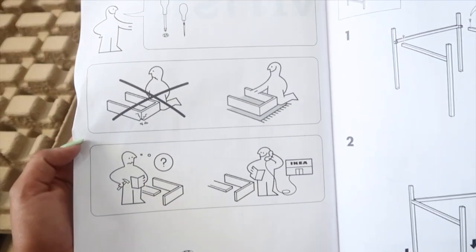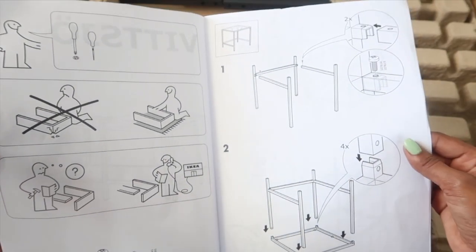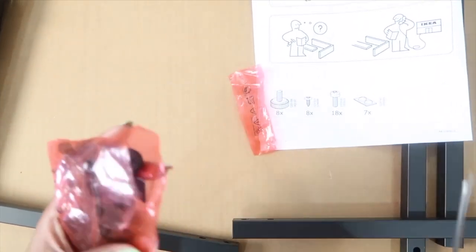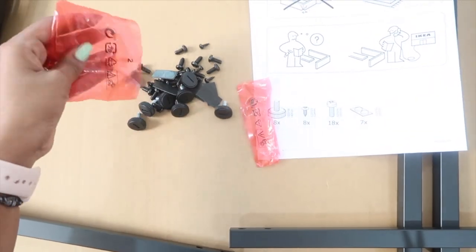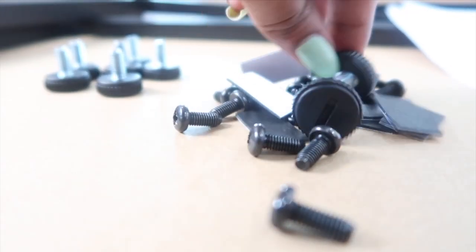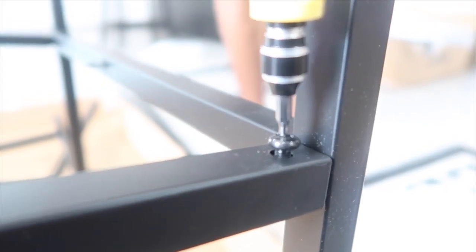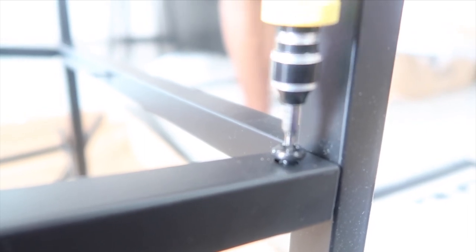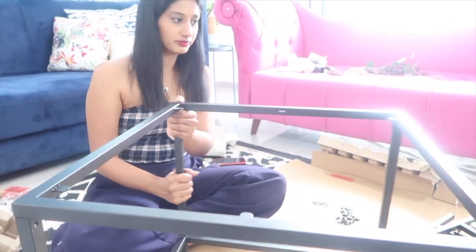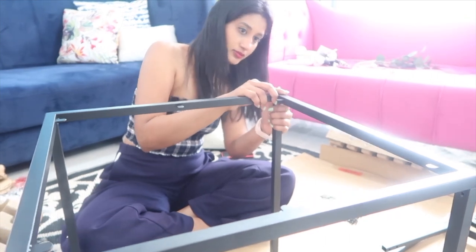The main thing I got in this haul is this nest of tables which cost me 4,490 rupees. I think this is one of the best pieces I got — it's a set of two tables, you can even call it a coffee table. The top is tempered glass, very easy to clean. On the bottom they've given a slab that is wooden on one side and black on the other, so you can choose whichever side suits your furniture. Because I have a lot of black furniture I opted for the black side.